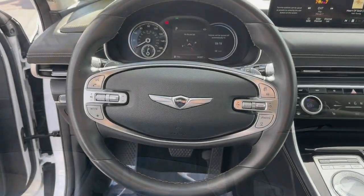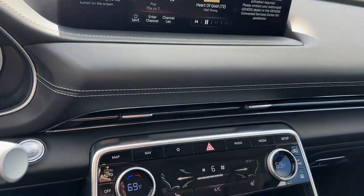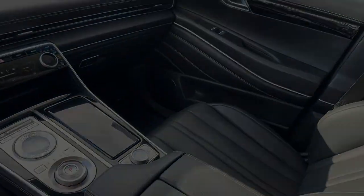Reimagine your daily drive. Get into the luxury SUV designed for today's world — the GV80. Come in for a fun and easy road test. Our team will make it the best.